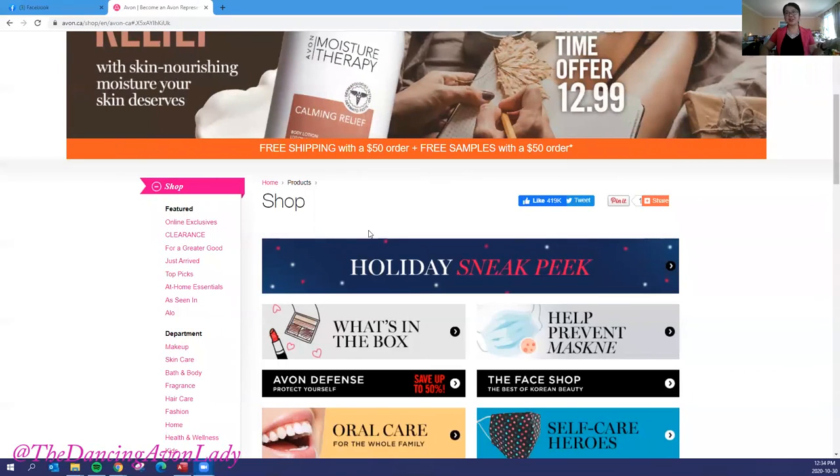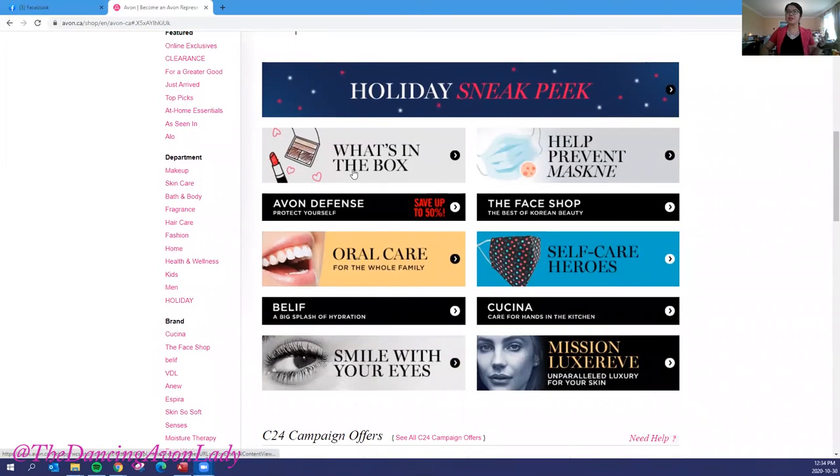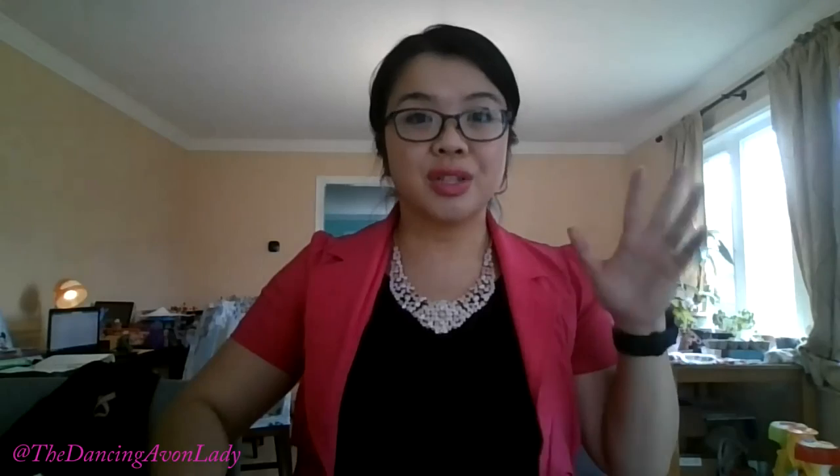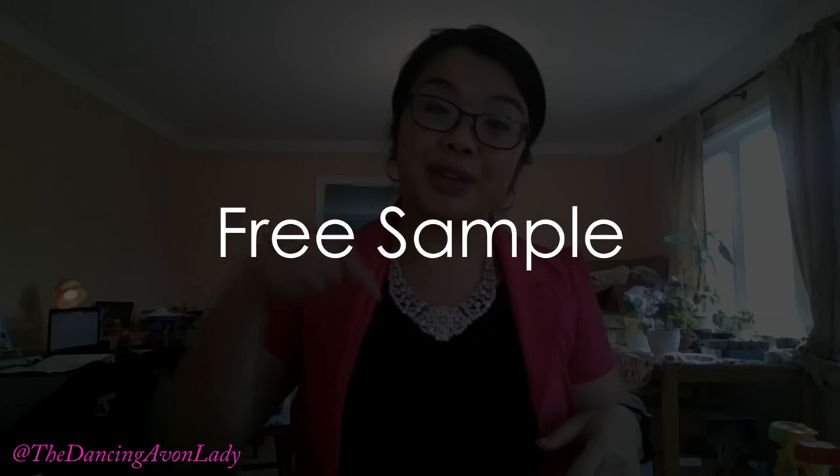We all love goodies! I figured it'd be a great time to share with you what's going to be in your box when you place your order for this campaign — campaign 24. Every two weeks we mix it up a little bit, and this week I want to share with you what your free gift, your free sample, and what hot beauty offer you are going to receive in your box when you order directly from your representative's online store.